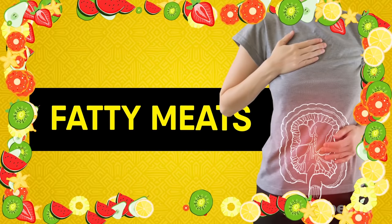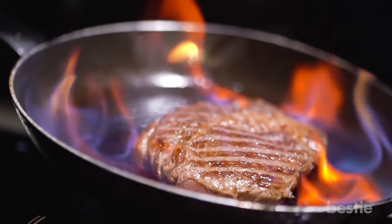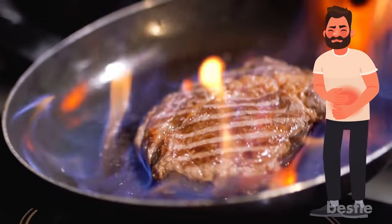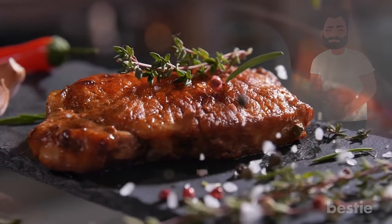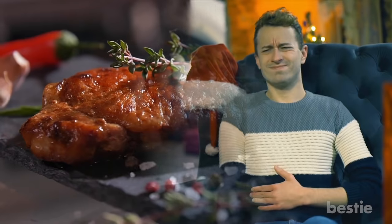Fatty Meats. A big chunk of fatty steak can be so appetizing, but your gut might not like it, especially during a flare-up situation. The gut fails to absorb the fat, which makes the condition even worse.